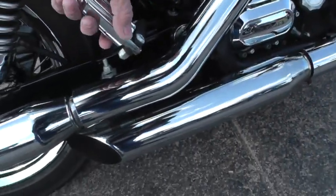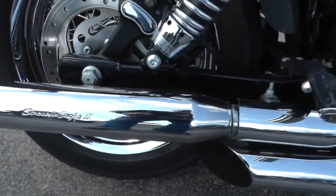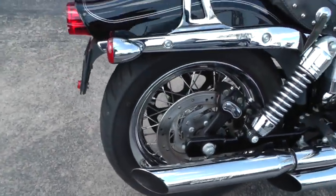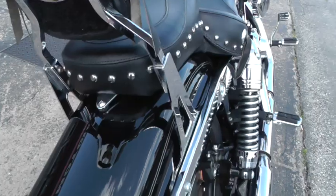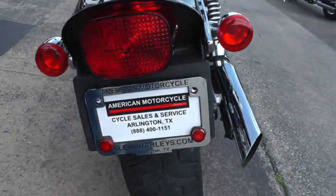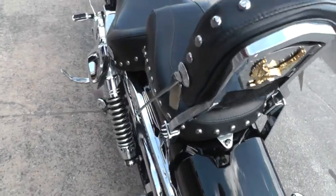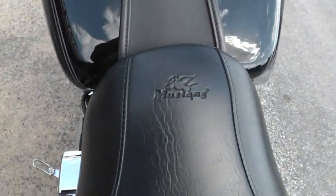It's got the matching passenger pegs. It's also been upgraded with Screaming Eagle mufflers. The back tire still has lots of miles left on it. The bike's been upgraded with the Mustang seat.